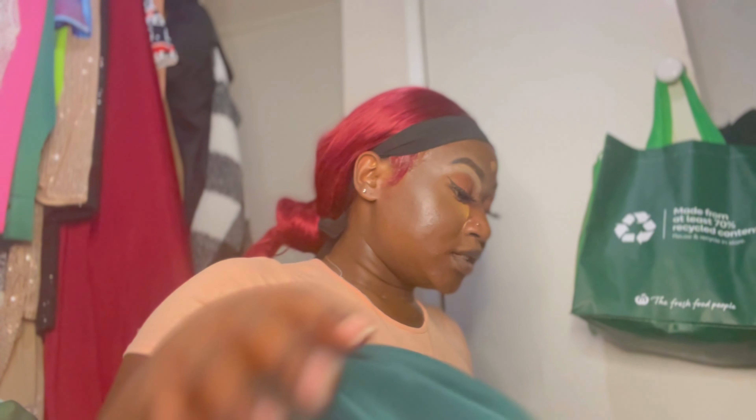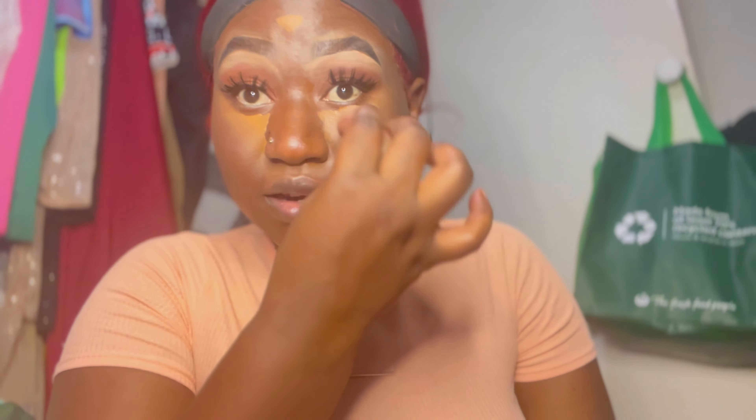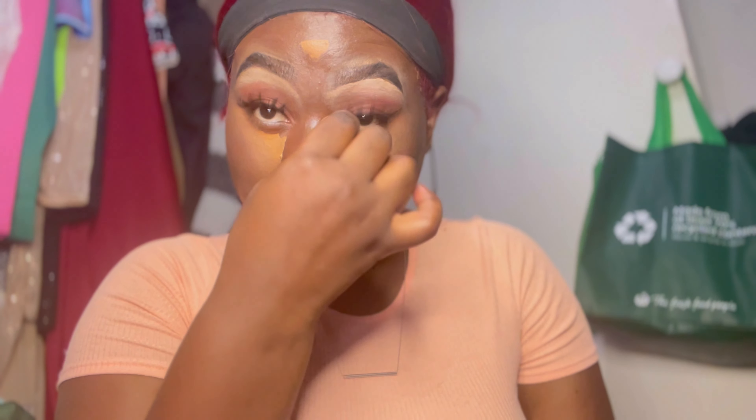Now I'm going to use a beauty blender sponge. This always happens — whenever I'm looking for one particular thing I can't find it, and whenever I'm not looking for it, that's when it appears. My concealer has already dried up so I'm just gonna dampen it, then blend it onto my nose and make sure I don't forget the inner corners of my eyes.